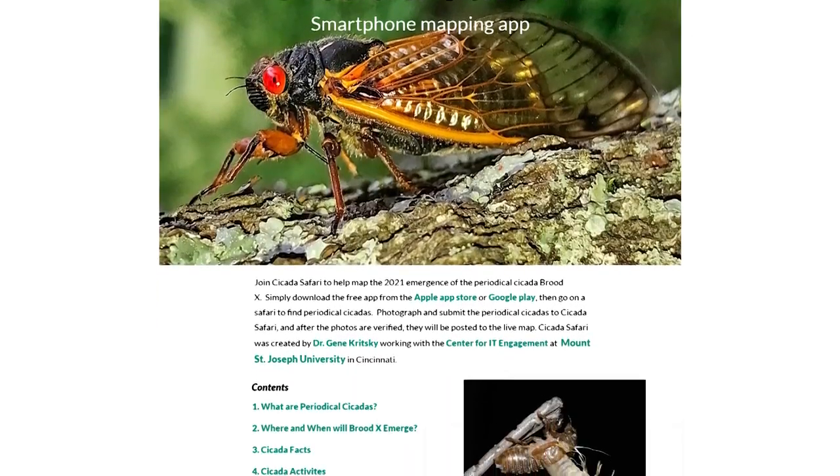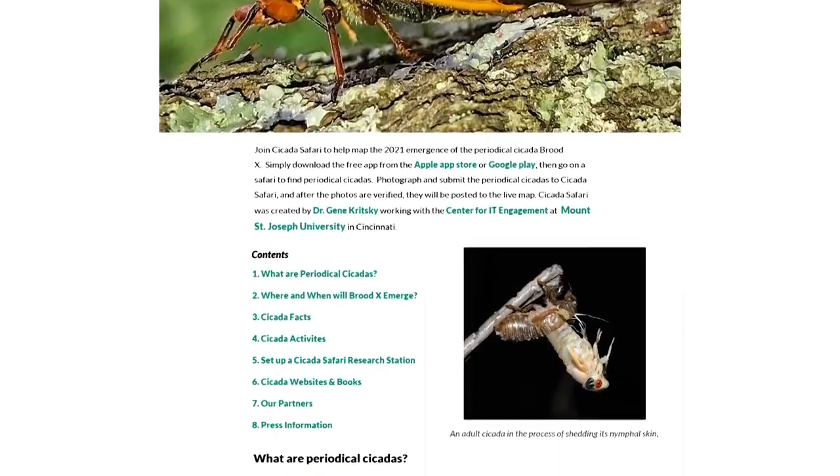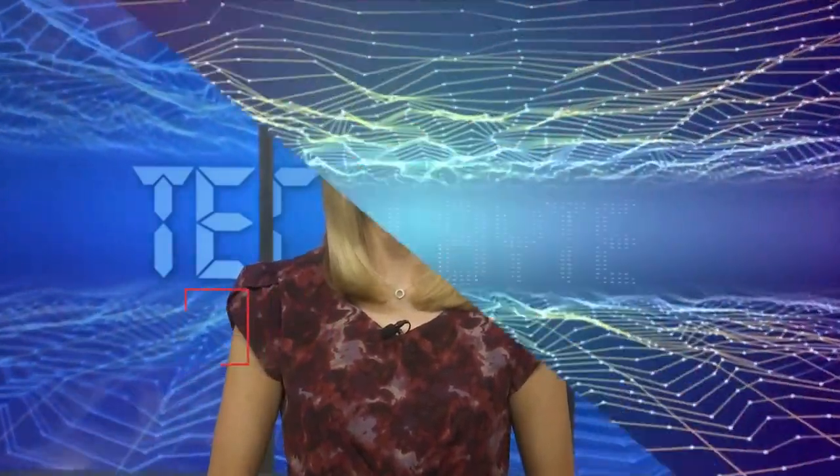For more information, go to the app's corresponding website, cicadasafari.org. If you find a cicada, don't worry — they're not poisonous or anything and they won't hurt you. They might make some noise that can get on your nerves. Good luck on your cicada safari. I'm Emily Gazzullo and that's this week's Tech Byte.